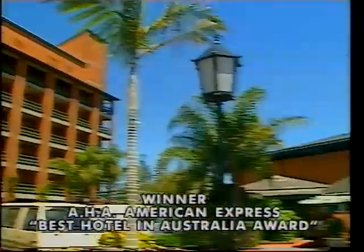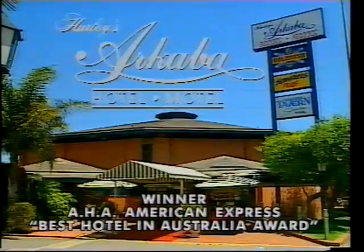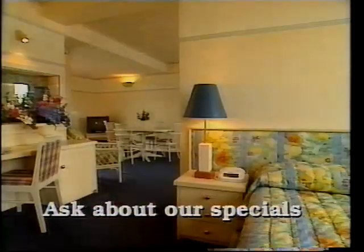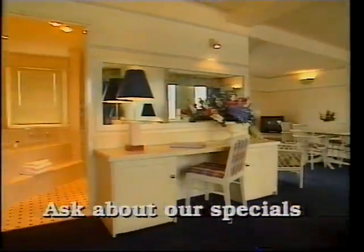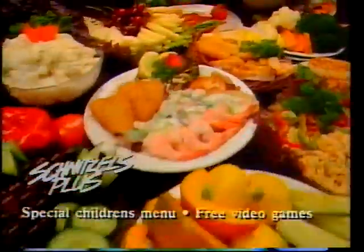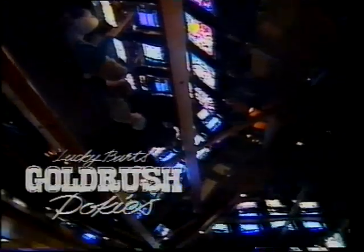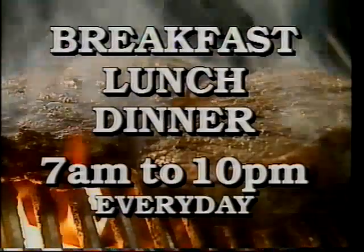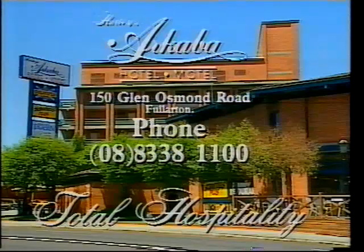For business or pleasure, you can't go past Hurley's Arkaba on Glen Osmond Road — spacious penthouses, family suites, and all the comforts of home, just minutes from the city centre. Bring the family to enjoy the tasty food and friendly atmosphere at Schnitzels. Switch on to the exciting entertainment in the new Sporties bar, or strike it lucky with the Gold Rush pokies. Full dining facilities morning, noon and night — it's the best choice every time.